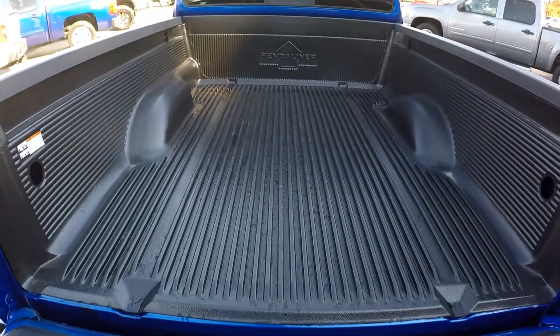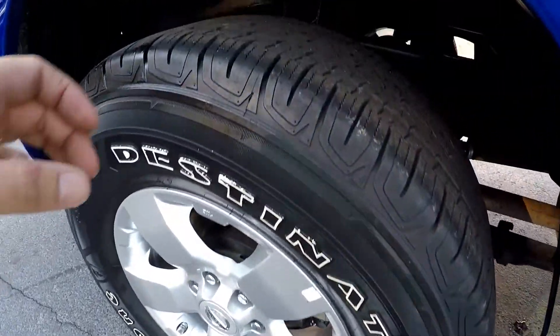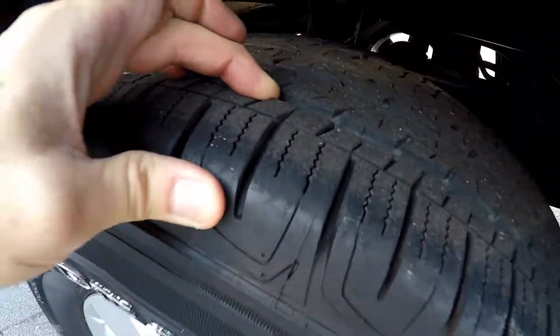Full bed liner. Firestone tires still have some good tread left.